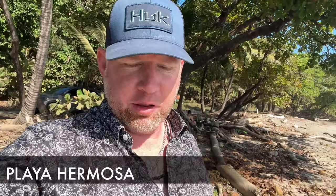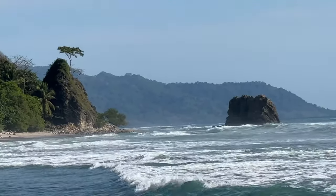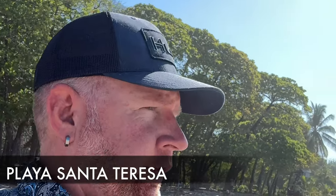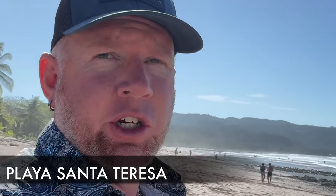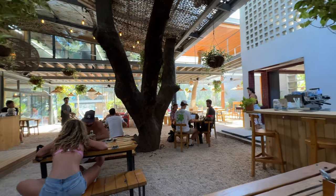After quite a crazy ride — about two and a half to three hours from Samara or Islita — I've arrived in Playa Hermosa, just outside of Santa Teresa. Good morning from Santa Teresa Beach, the surfing capital of Costa Rica. Santa Teresa is another one of those places to do surfing, and there are also some places on the Caribbean side.